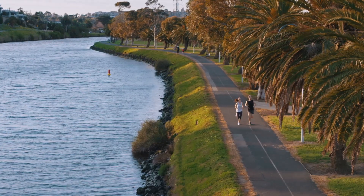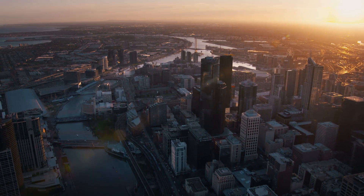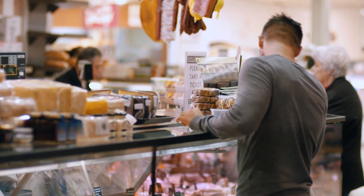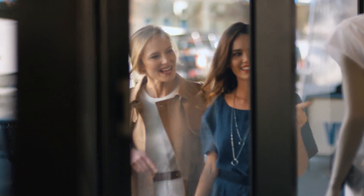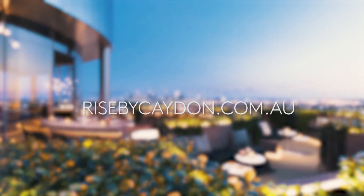Venture outside and you'll find yourself in the heart of Moonee Ponds, just six kilometres from Melbourne's CBD, five minutes from the train station and moments from vibrant Puckle Street. To find out more visit risebycaden.com.au